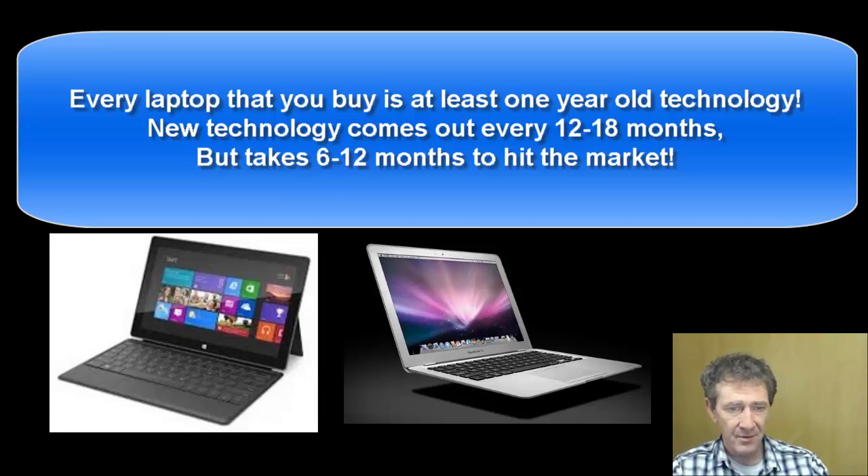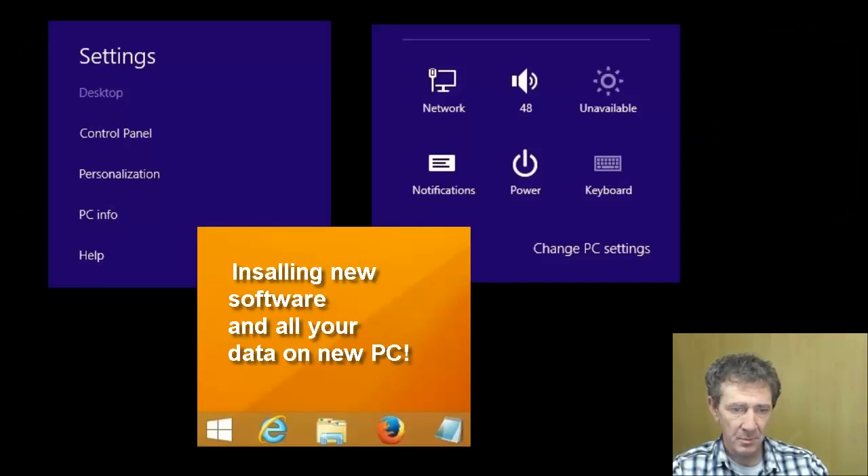Every laptop you buy online or in a local store is at least one year outdated technology — by the time you buy it in the shop, it is already a year old. Also, once you buy a laptop you have to install all the software you like to use and set it up the way you like it, which can take a lot of time and effort.